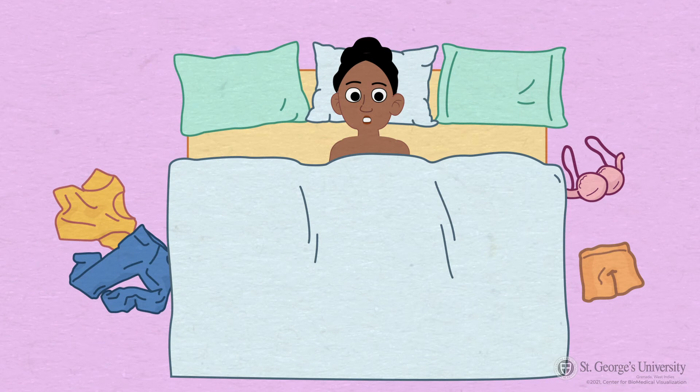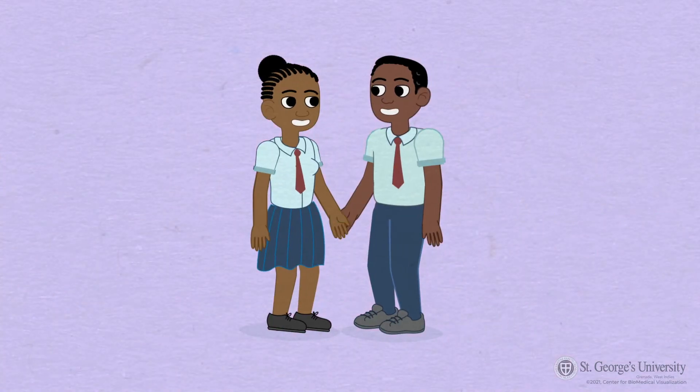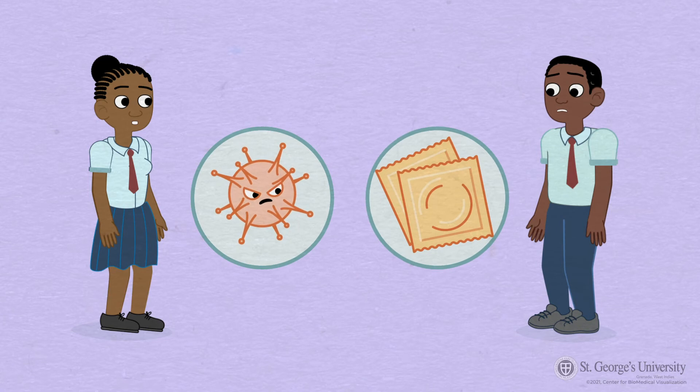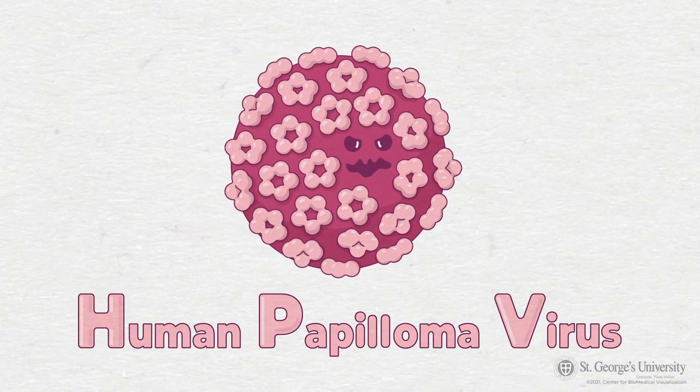The second and biggest risk factor is the nature of your sexual activities. Having multiple sexual partners, sex before 18 years old, an existing sexually transmitted infection, or having unprotected sex can increase your risk of contracting the human papillomavirus, or HPV.